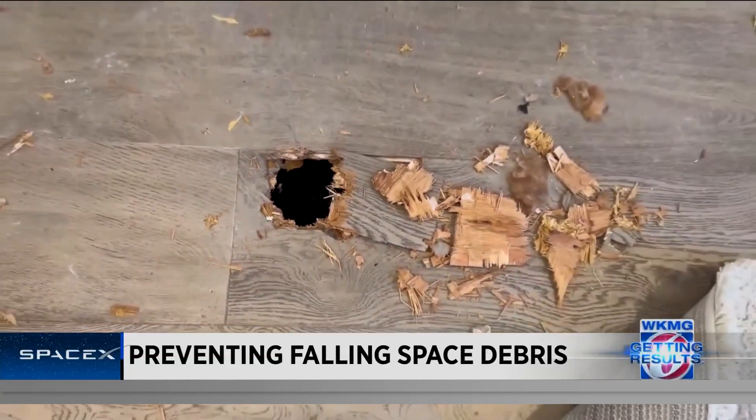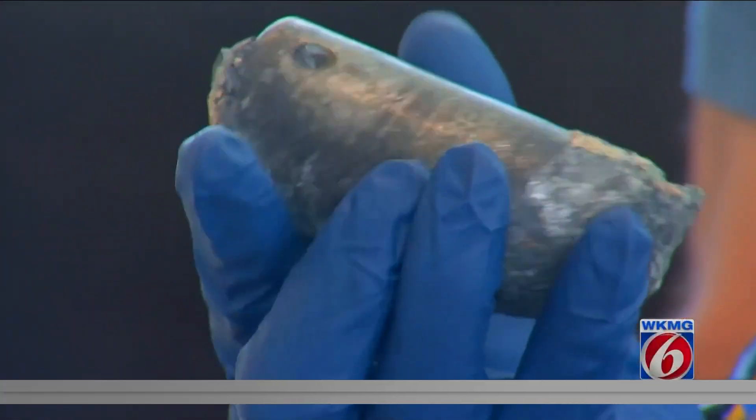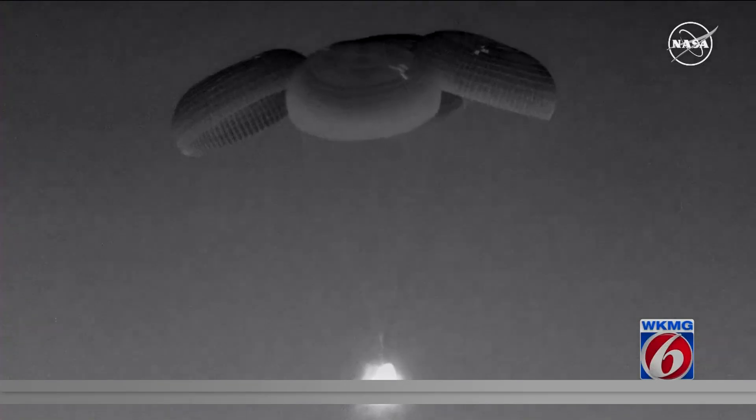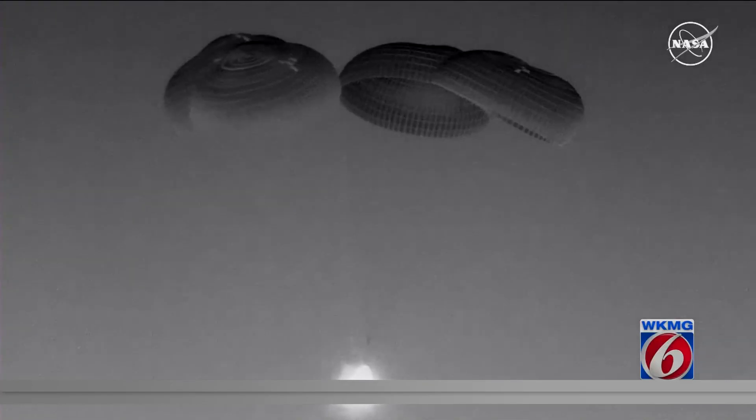Now SpaceX is trying to prevent similar instances. The company says all Dragon capsule splashdowns are going back to the West Coast, including astronaut missions, after at least three occasions when debris from the bottom part of the Dragon crashed on land. News 6's James Sparvero is on the coast with the latest.